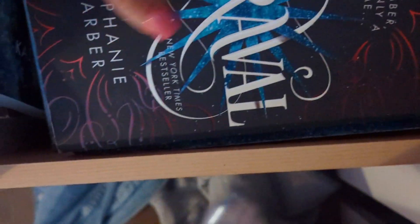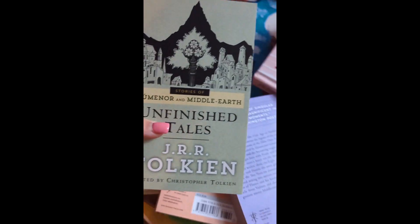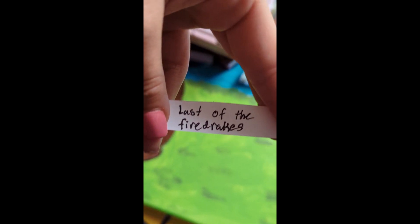The next one we're going to grab is Carival, and that is in this drawer — right here. So here's Carival, book number two. Unfinished Tales is right here — book number three. Last of the Fire Drakes is right here — book number four.